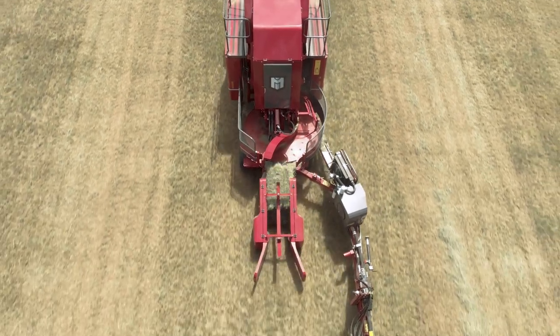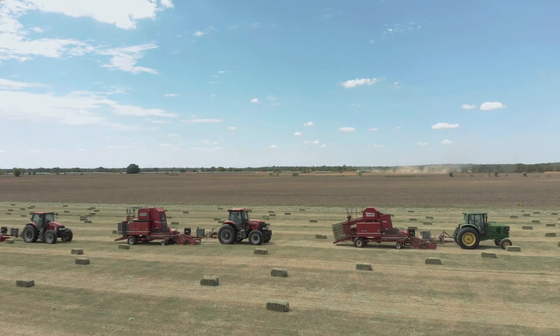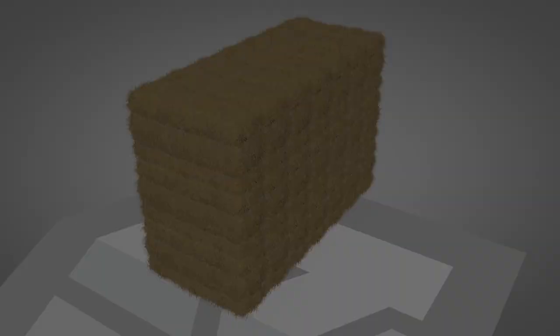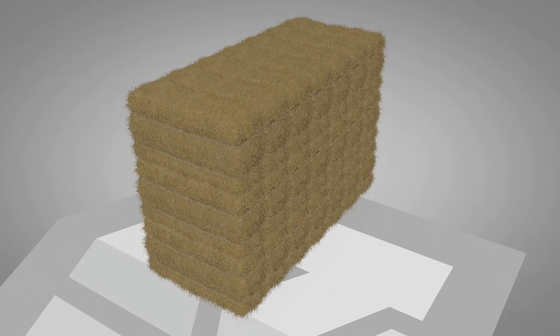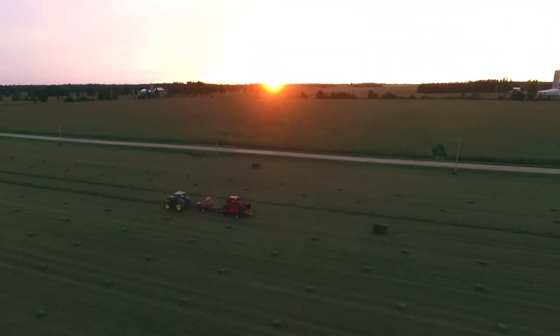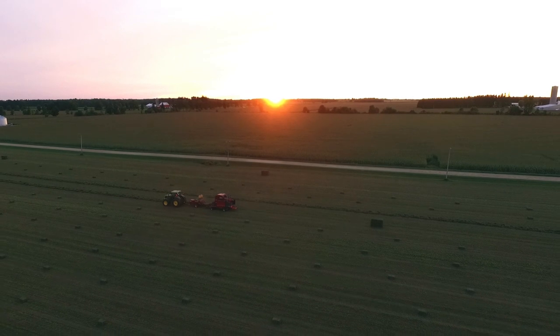The new Bale Baron 5250 — over time, the process keeps getting better, delivering an even higher level of baling performance. Bundling small bale profit with large bale efficiency. Bale Baron 5250: handling small bales in a big way.